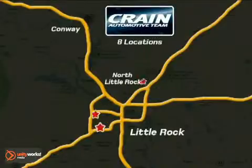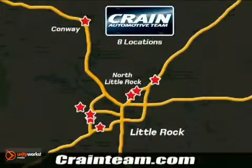Visit us anytime at crane-team.com. Go, go, go, the Crane Team's got them. crane-team.com.